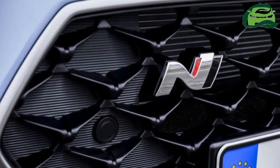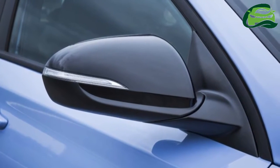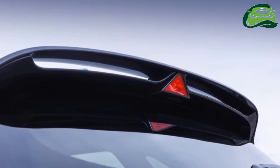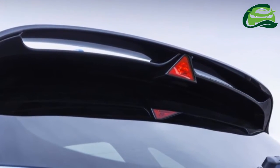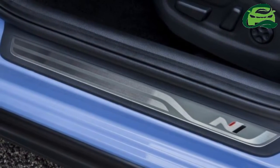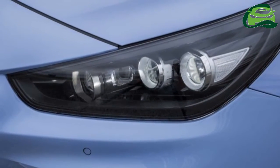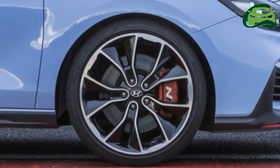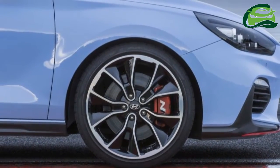Based on the regular i30, the N variant has been dressed up with aggressive-looking front and rear bumpers, a new rear spoiler finished in gloss black, twin tail pipes, as well as black bezels for the headlamps. The brand's cascading grille features an N badge, and the front splitter gets a red accent to hike up the visual presence. The side sills are finished in black, while the outside mirror caps are of the gloss black variety.